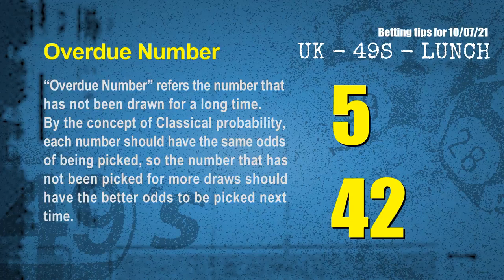The final information for you is overdue numbers. An overdue number refers to a number that has not been drawn for a long time. Also by the concept of classical probability, each number should have the same odds of being picked, so the number that has not been picked for more draws should have better odds to be picked next time. After counting thousands of results, the most overdue 2 numbers are 05 and 42.